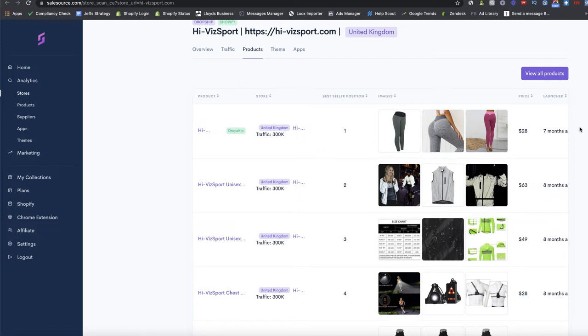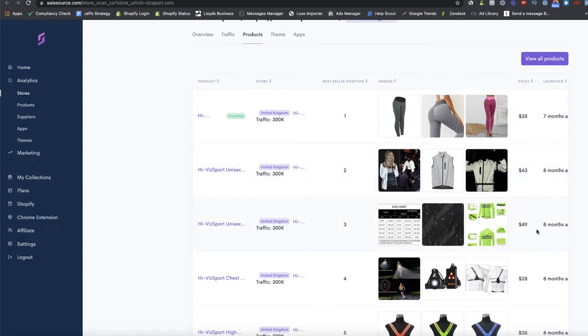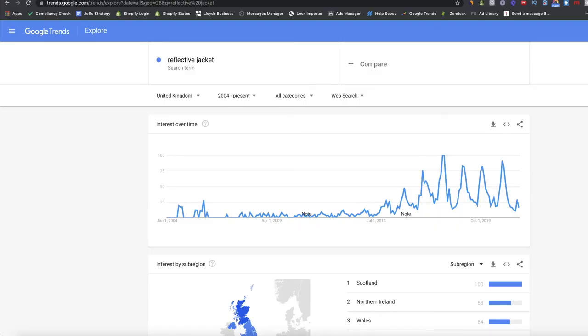These products launched around seven to eight months ago, which is around February time. I'd hazard a guess these guys are gearing up for a really good Q4 and early next year, because all this reflective gear comes into demand. Looking at Google Trends for the search term 'reflective jacket', we can see that towards the end of September, October, November, the search term spikes massively in popularity. These are proven products for this time of year.